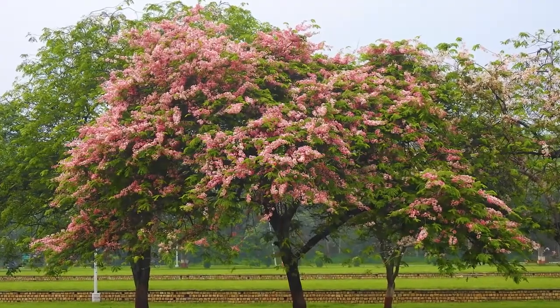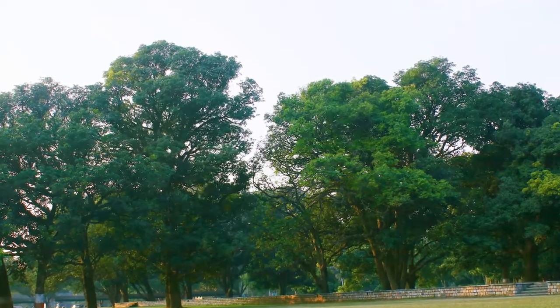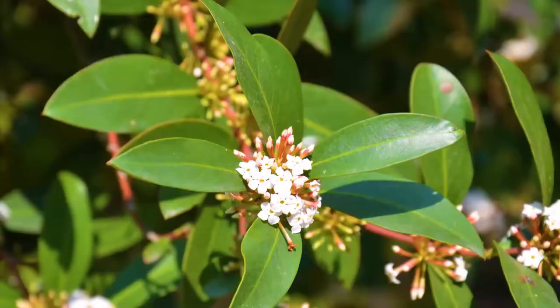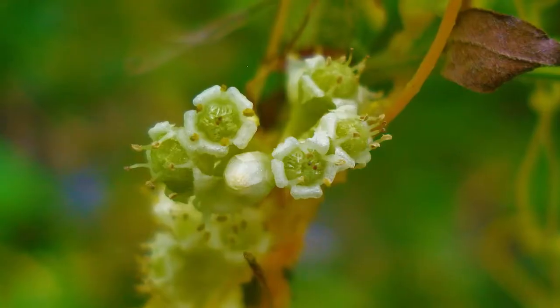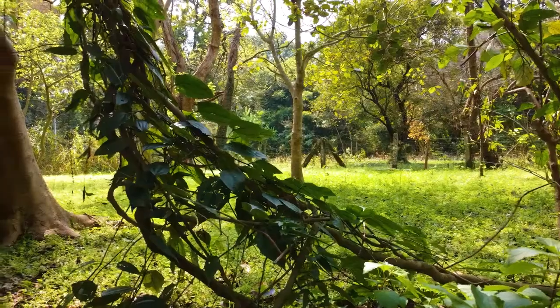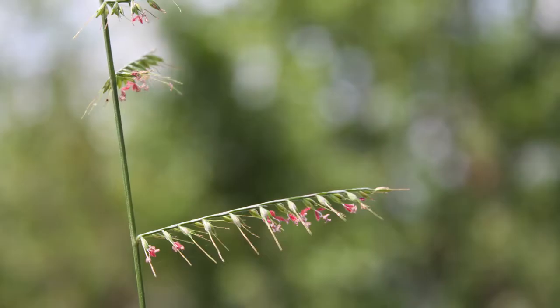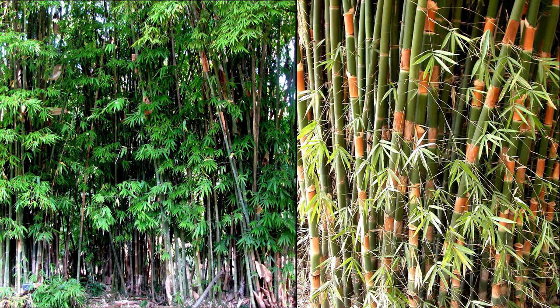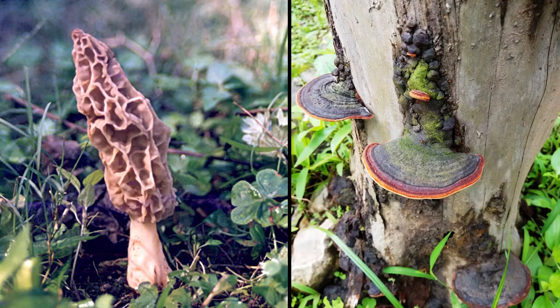The floral diversity of New Forest comprises 267 species of trees, 216 species of shrubs, 447 species of herbs, 41 climber species, 83 species of grasses, 32 varieties of bamboo, and 185 species of fungi.